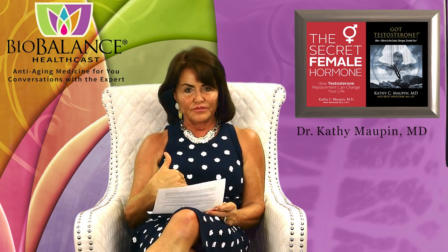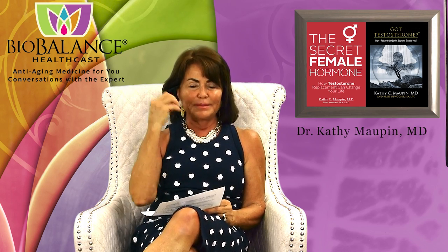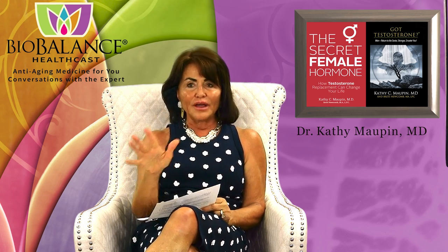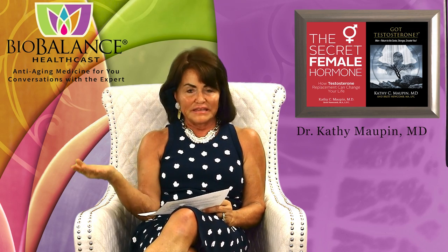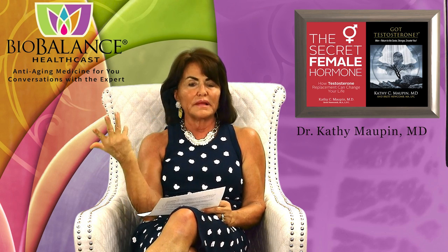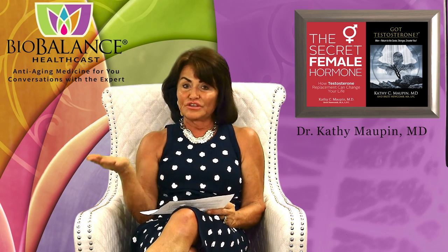Many people get facial VI peels in a series of three or four — maybe five in the worst cases if you have really deep wrinkle crevices. I only needed two, thankfully, and it was easy. There was no pain, no itchiness. I did feel warm — that's it. So it was a no-brainer to go back for the second one. It was just easy.